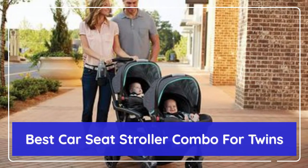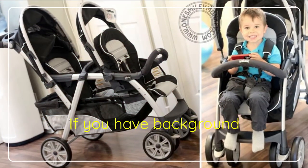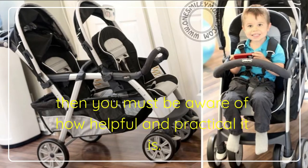Best Car Seat Stroller Combo — Fort Wins. Number One: Chicco Cortina Together Double Stroller. If you have background information on the usual Chicco Cortina, then you must be aware of how helpful and practical it is.